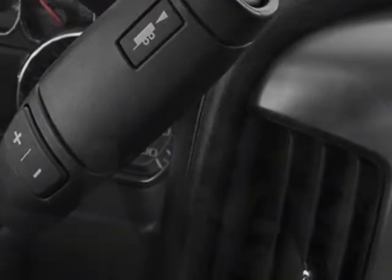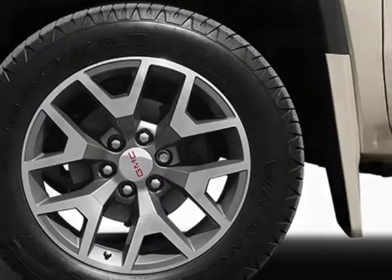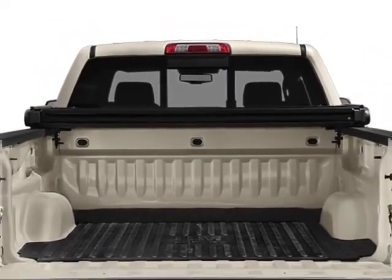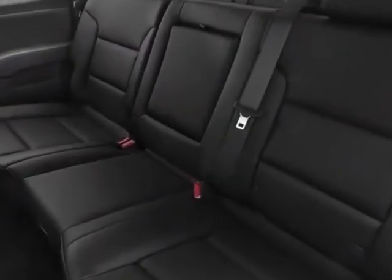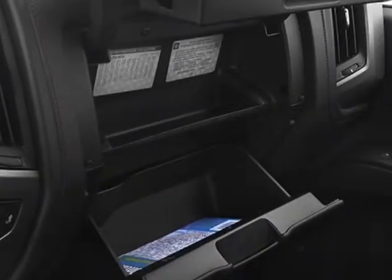Engine: 5.3L EcoTec3 with Active Fuel Management. Transmission: 6-speed automatic, electronically controlled. SLT Preferred Package. Tires: P265/65R18 all-terrain, white outlined letter. Suspension package: off-road.